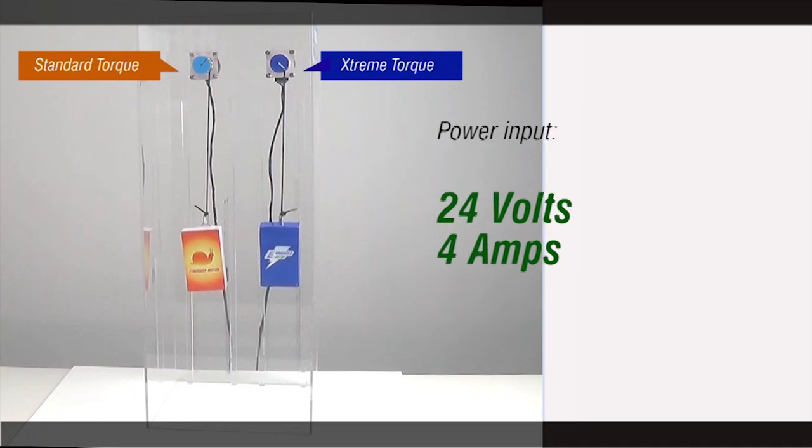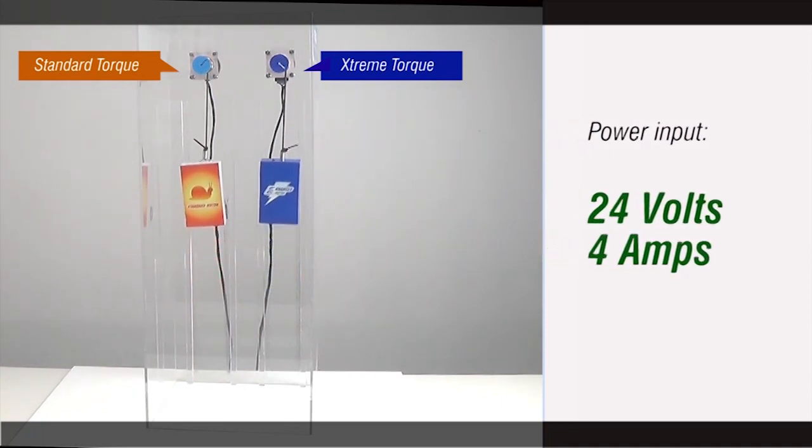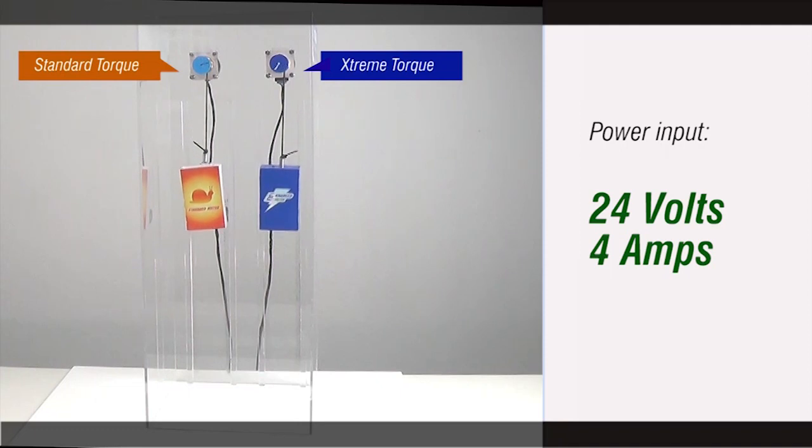We've supplied both these steppers with the same amount of power input. As you can see, when both steppers are run at a slower speed, they are able to carry the load with no problem.